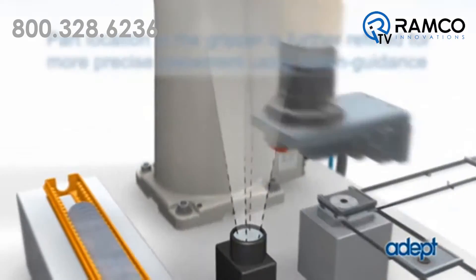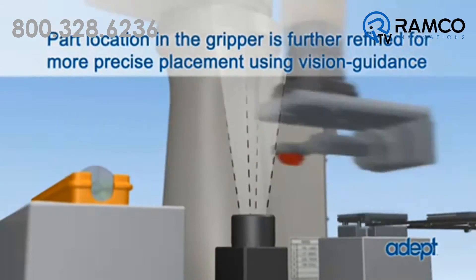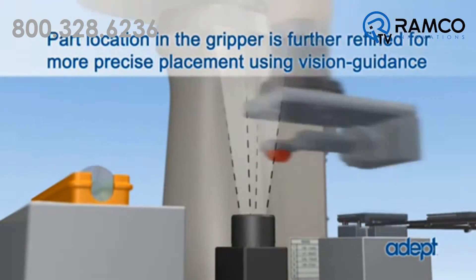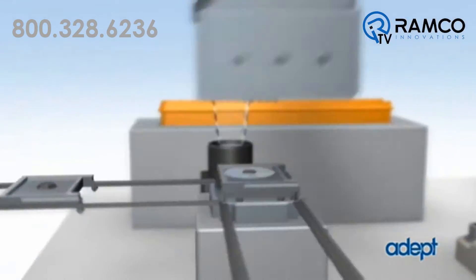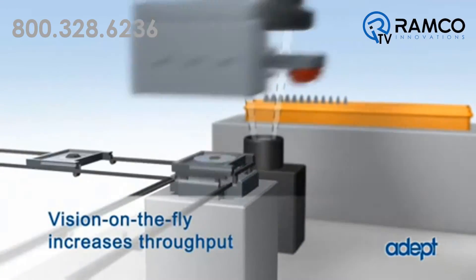Number three on the list: vision. Like everyone else, they can use a camera to locate a part. However, Adept was the first to provide vision and servo integration in the same loop. So what does this mean? Extremely fast path control. Omron Adept robots can locate a part using an upward facing camera on the fly and change its orientation based on vision coordinates. That's pretty amazing.